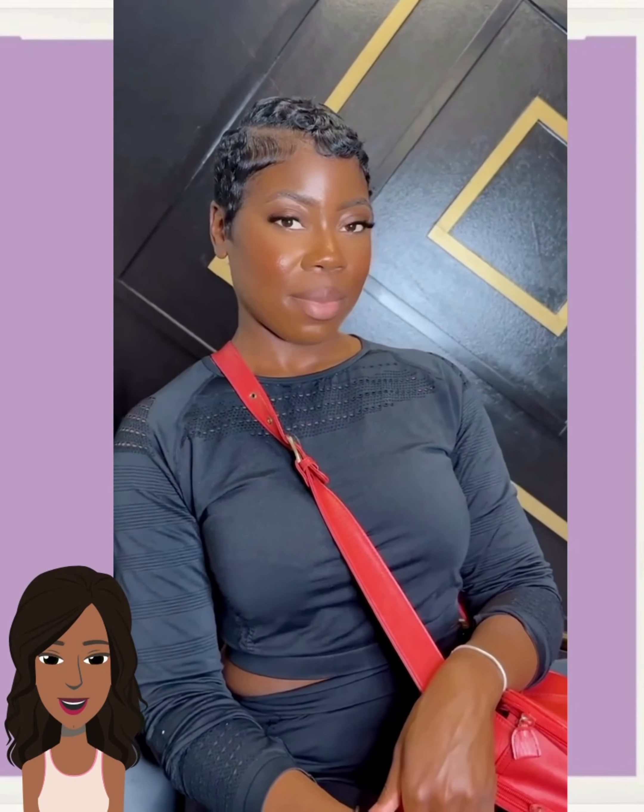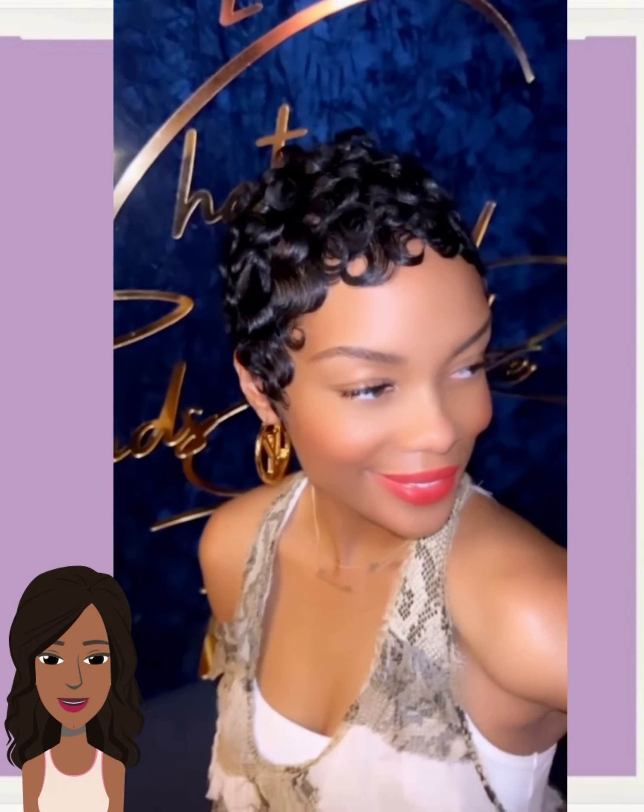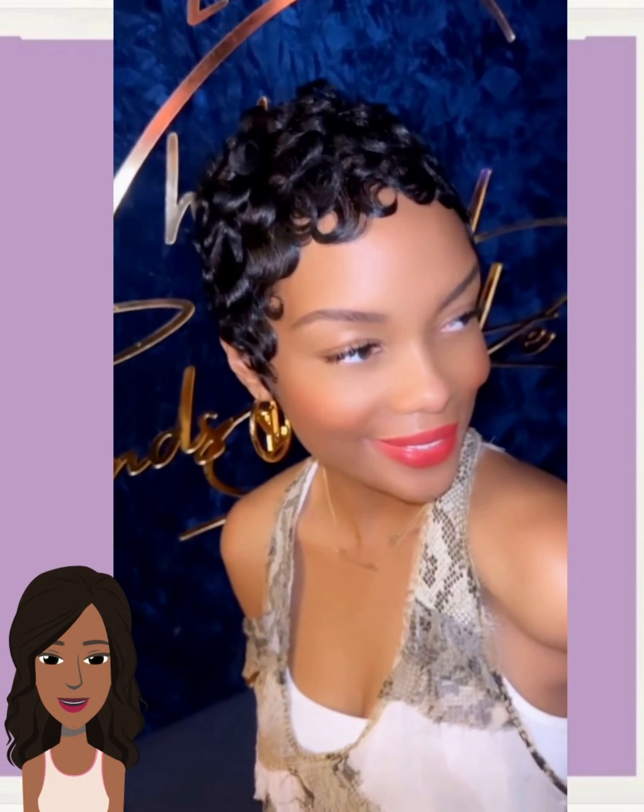Here we have an all-black pixie style, followed by another all-black pixie variation. Lots of curls mixed in with this one. This one gives a very romantic vibe.